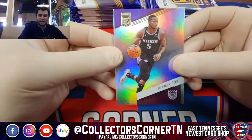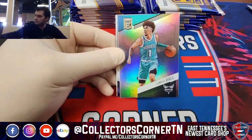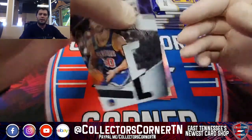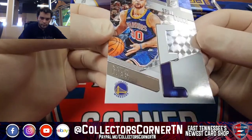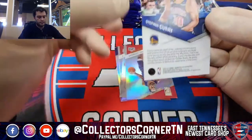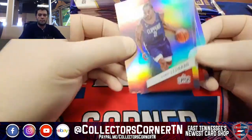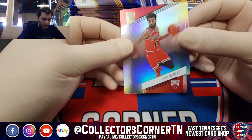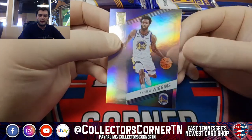D'Aaron Fox — those Kings are looking mighty fine this year, they're going to break a streak of not making the postseason. Pretty excited for them. I lived in California for three years, not close to Sacramento — I lived down south, an hour away from LA. Spellbound Steph Curry. Kawhi, OG, Coby White — I remember getting excited about pulling his rookie cards. Andrew Wiggins.